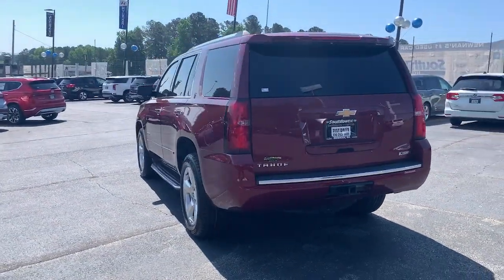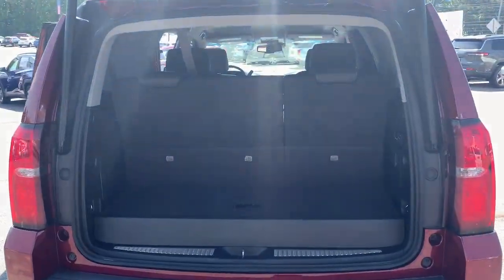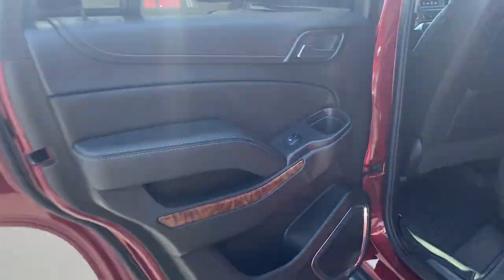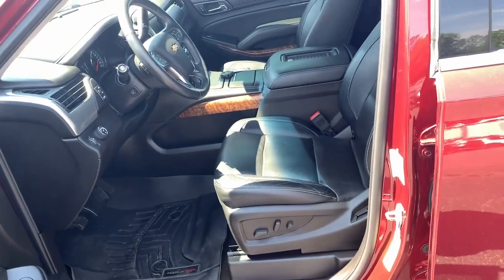These are just some of the great options this vehicle comes with: navigation system, keyless entry, power lift gate, lane keeping assist, fog lamps, electronic stability control, third row seat, seat memory, intermittent wipers, universal garage door opener. Escape to the calm, capable oasis of the Tahoe.